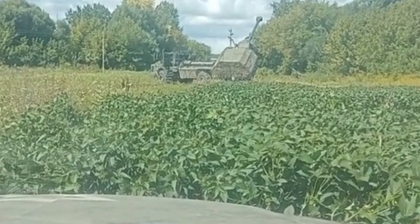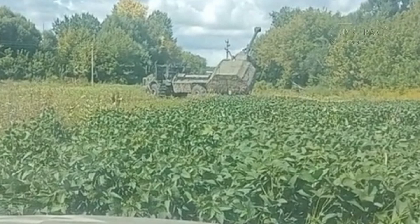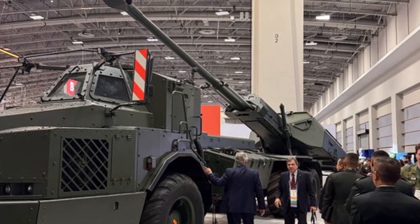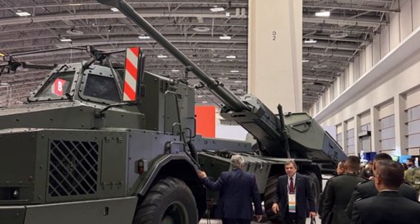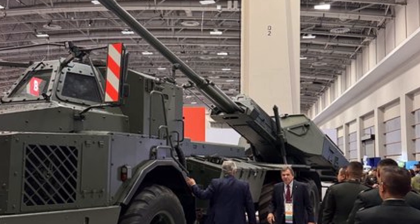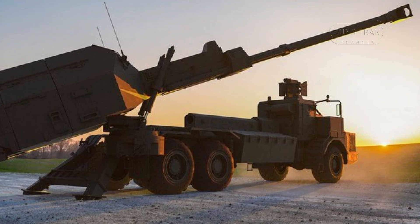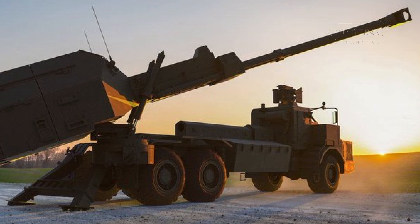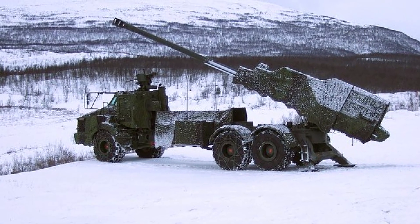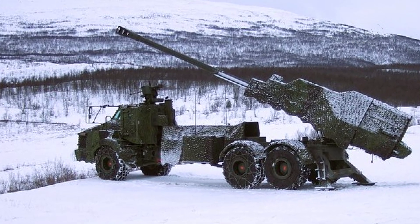The Archer Artillery System, also known as the FH77BWL52, is a highly advanced self-propelled artillery system developed by Sweden to enhance battlefield artillery performance and crew protection. Known for its speed, firepower, and autonomous operations, the Archer system has established itself as a versatile and reliable solution in modern artillery warfare. Its main component is a fully-automated 155mm L-52 gun howitzer mounted on a modified Volvo A30D 6x6 chassis, paired with advanced ammunition resupply and support vehicles. Featuring a protected crew cab and cutting-edge ammunition options, Archer has proven essential in supporting ground forces with precision and speed.